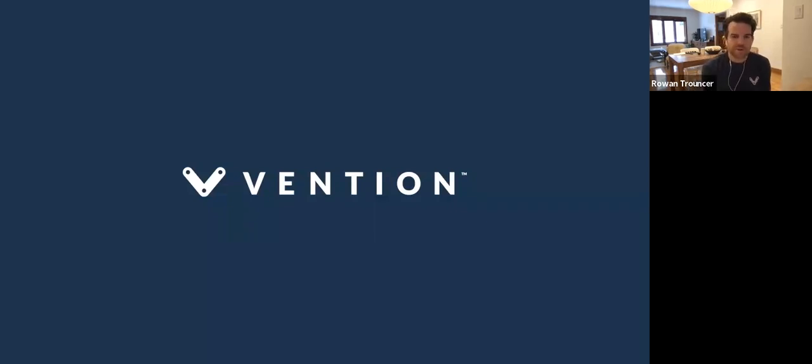Welcome, everyone. My name is Rowan Trounser. I'm the Marketing Manager here at Vention. I'd like to give you all a very warm welcome to this week's webinar. It's going to be based around COBOT palletizers and how you can best evaluate COBOT palletizers and automate your palletizing operations.